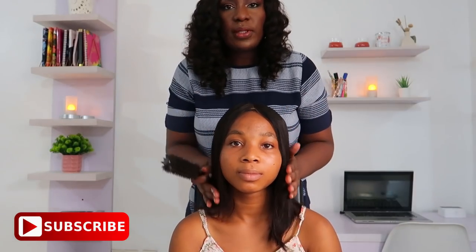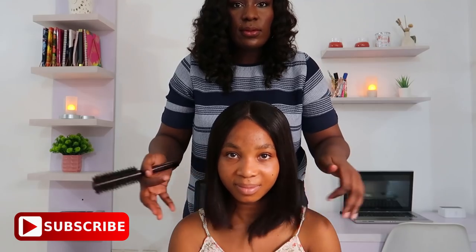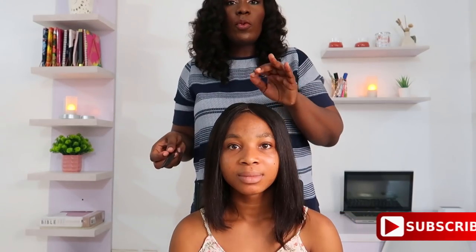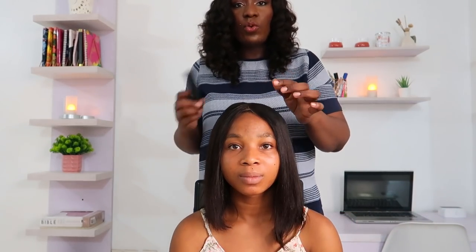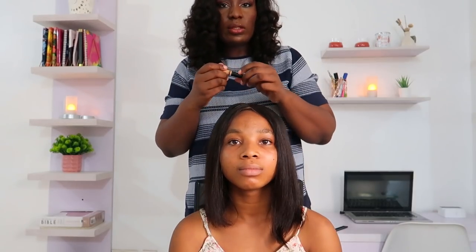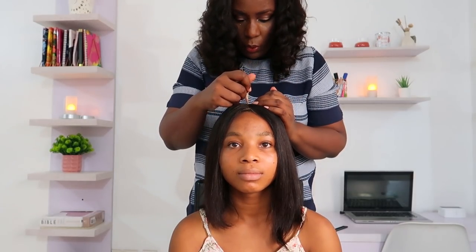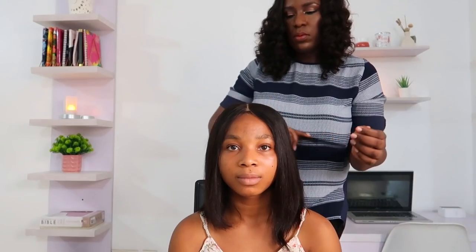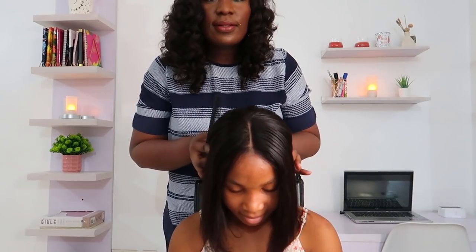Yeah, it looks so much better now. Do you like it? Let me just use some concealer to make the part look more realistic. To be honest, this step isn't really necessary because she's wearing a nude cap underneath, but we'll do it so it pops a little more and blends with her skin. Okay, that's how it looks — I think it looks very good.